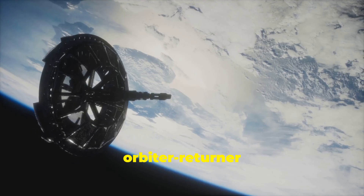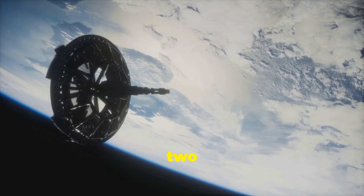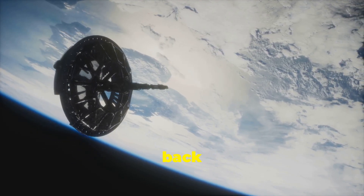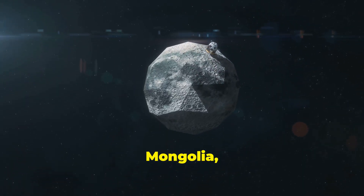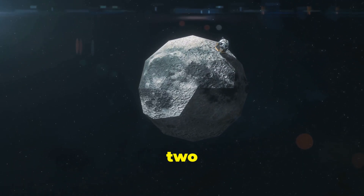This operation required precise maneuvers to ensure safe docking and transfer of the samples. The combined orbiter-returner will remain in lunar orbit for about two weeks before initiating its journey back to Earth. The return capsule is expected to land in Inner Mongolia, China, on June 25, 2024.